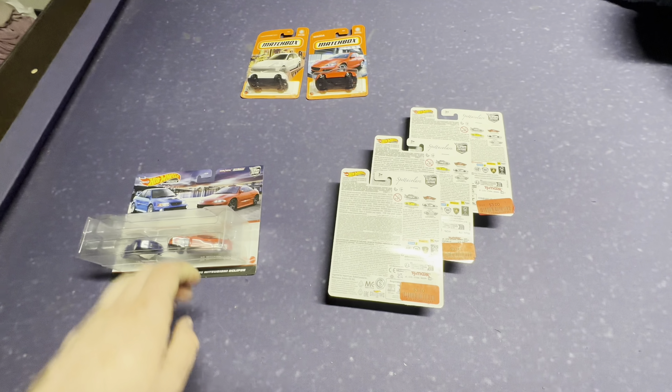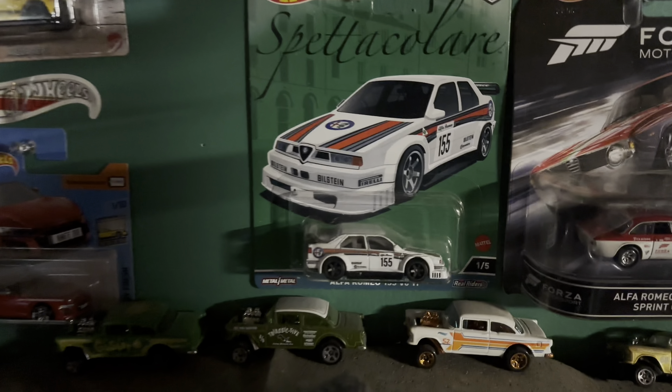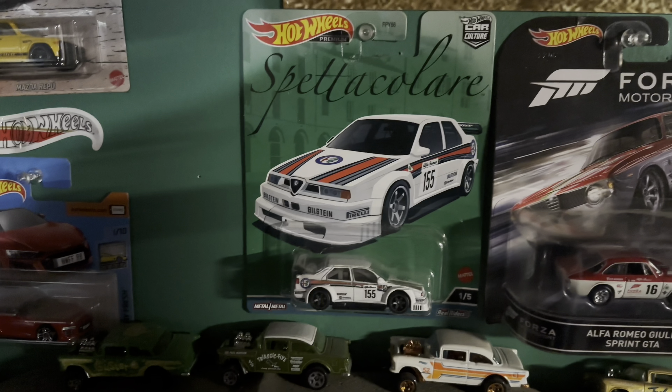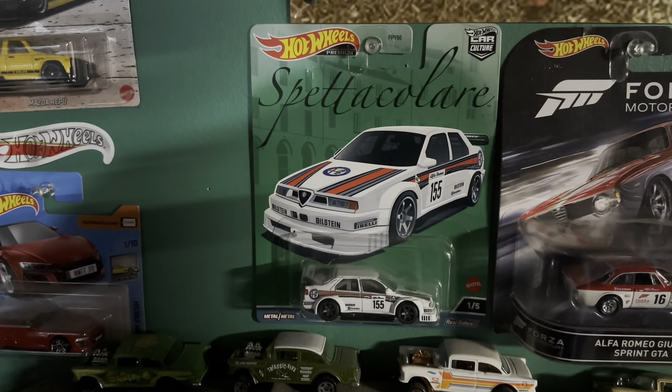Just wanted to show you my haul tonight and I'll see you all soon. For whatever reason I actually thought that this Alfa Romeo was red. So I do have the number one out of the five in the series, but like I said, still cool to find it for three dollars.